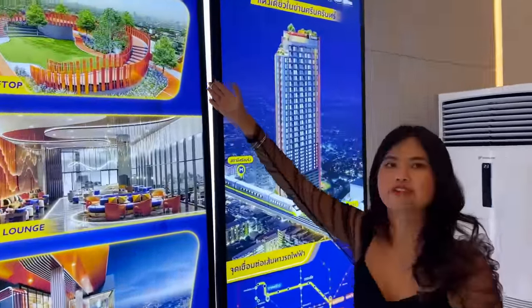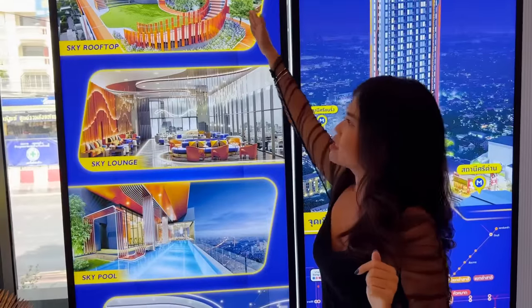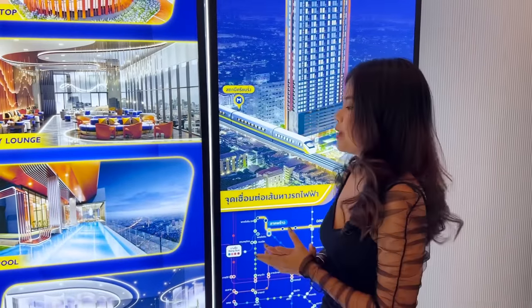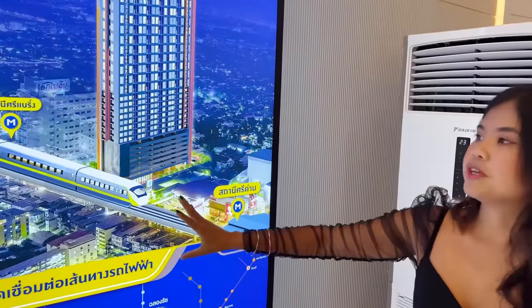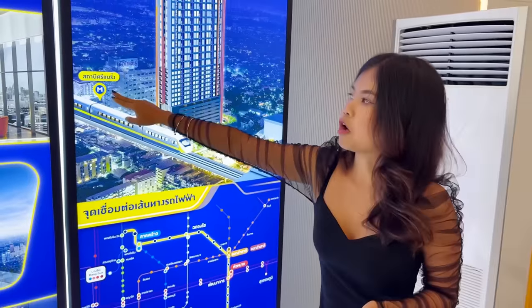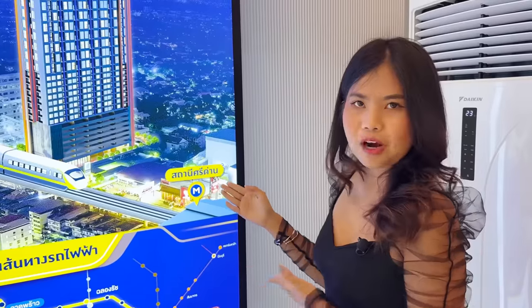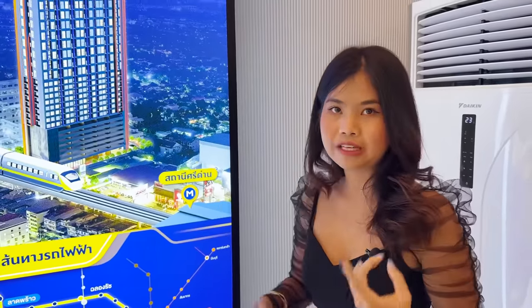The facilities for this condominium include a sky rooftop, sky lounge, sky pool, grand lobby, and a co-working space so you can work right in your condo. For the location, this condominium is next to a BTS station opening this year. The C Bering station lets you connect to the Airport Rail Link to Suvarnabhumi Airport, and the Sedan station connects you to the Sukhumvit line toward Asok, Phrom Phong, or Phaya Thai.